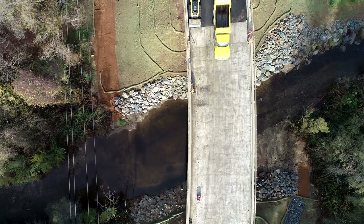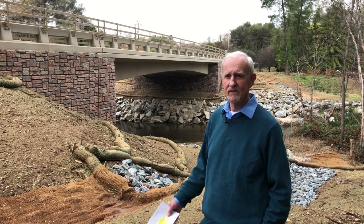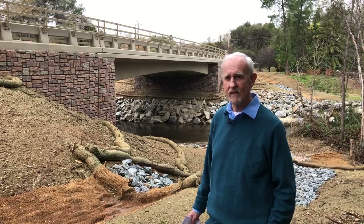Newcastle is a traditionally rural community. People enjoy living out here — they enjoy the habitat and all the greenery — and this new bridge is kind of an enhancement. This bridge is absolutely wonderful in that regard.